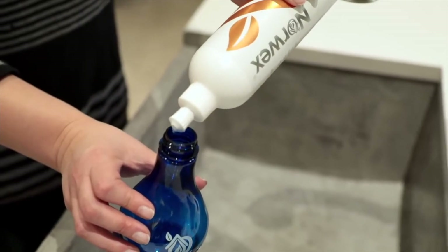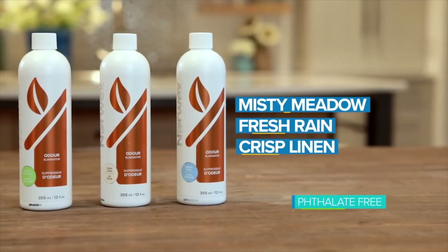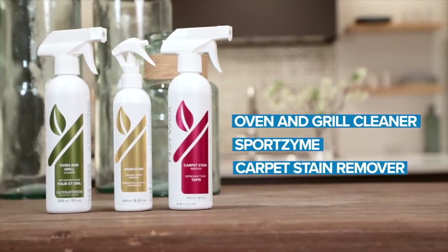Highly concentrated — just dilute and spray, or add to floor and laundry cleaners. Odor Eliminator is available in three clean scents. And check out the other powerful enzyme-based cleaners from Norwex. Good for you and the Earth.